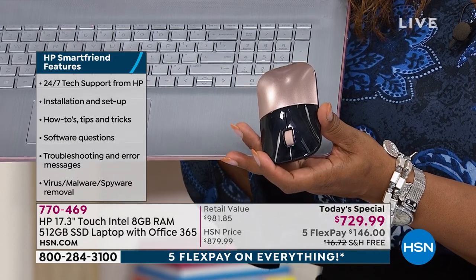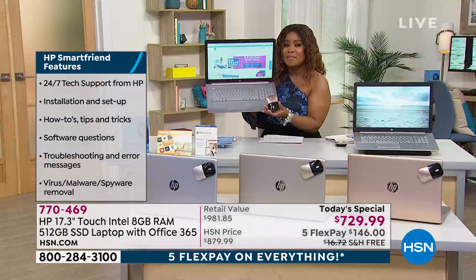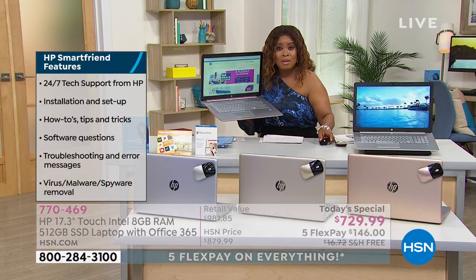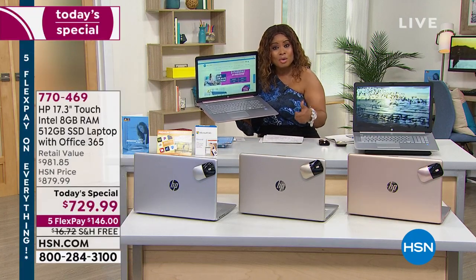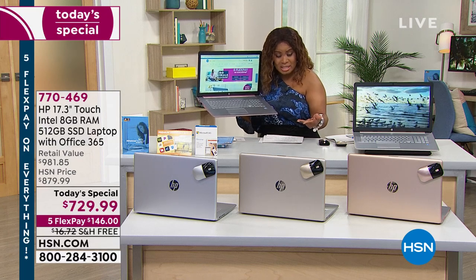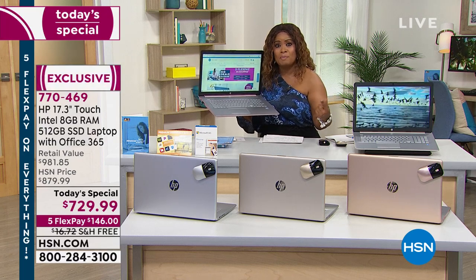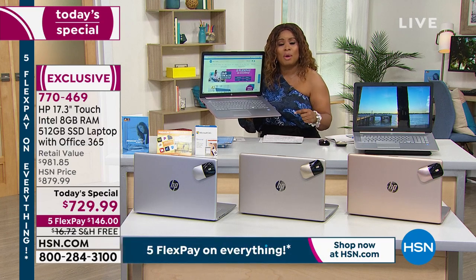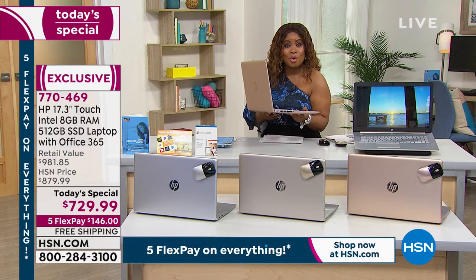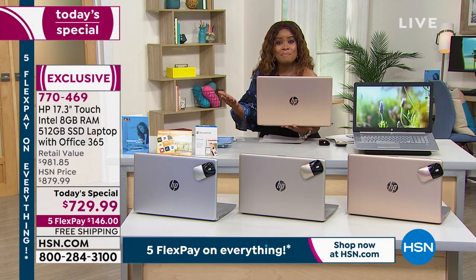The price is incredible when you look at $729.99 for a 17-inch touchscreen — the larger screen that we offer, the most amount of RAM that we offer, Microsoft, Intel built inside — and you also have HP, which is the number one most popular global brand at HSN, and that is across every single category.